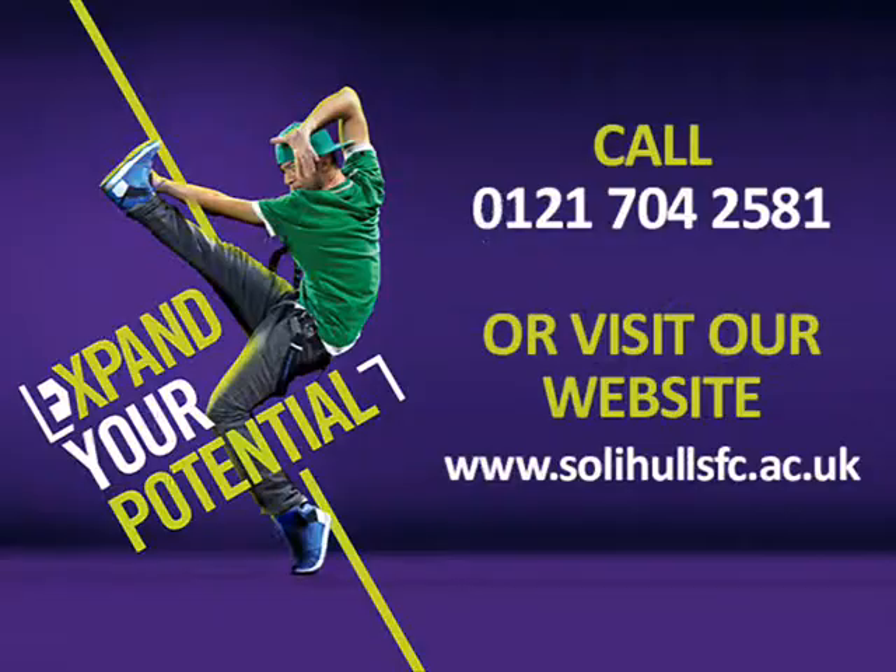To get your copy of our prospectus call the college on 0121 704 2581. More information is also available on our website at www.solihullsfc.ac.uk — click on interactive.